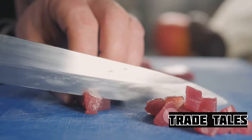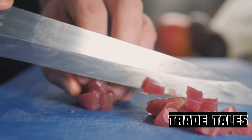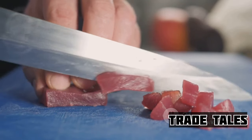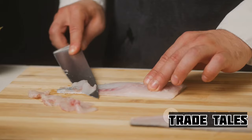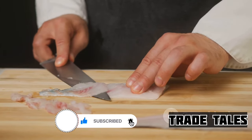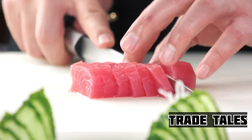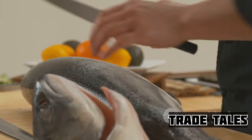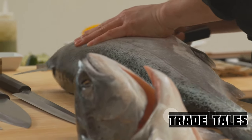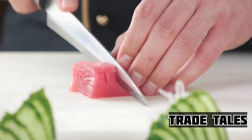Next comes the butchering, a delicate process where precision is key. The chef uses a special knife known as a yanagi, sharpened to perfection. The yanagi's long, slender blade allows the chef to make clean, single-stroke cuts, preserving the integrity of the fish's flesh. The bluefin is then divided into different sections, each with its own unique flavor and texture. The belly, or toro, is the most prized, known for its rich buttery flavor. The back, or akami, is leaner, with a more robust taste. Each section requires a different technique, a different touch.